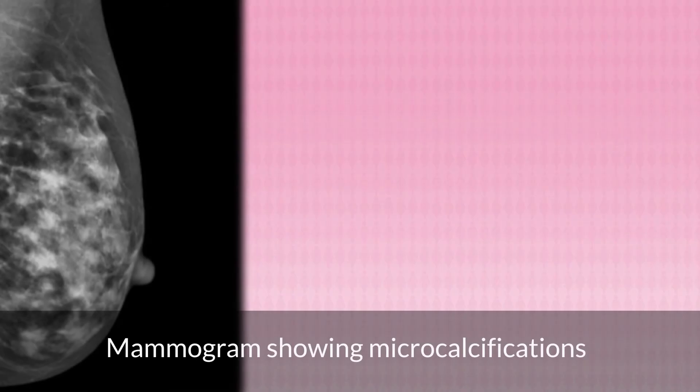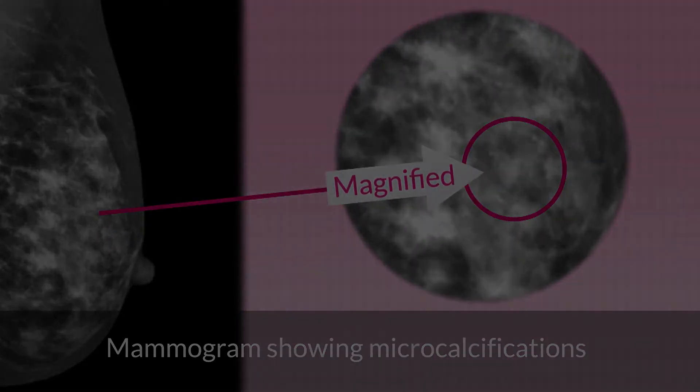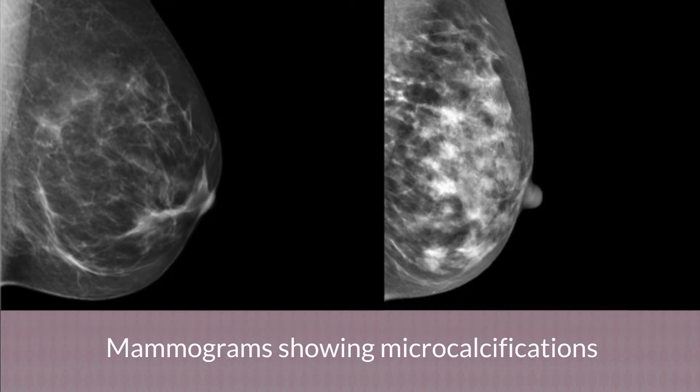In the next mammogram it's not quite so easy to see the microcalcification, as the normal breast tissue shows up white in places. This is because the normal breast tissue in this patient is more dense and appears more white. However, when you magnify this image you can also see a much bigger area of microcalcification than on the first mammogram. In both of these patients a biopsy of the abnormal areas is required to know if the microcalcification has been caused by DCIS.